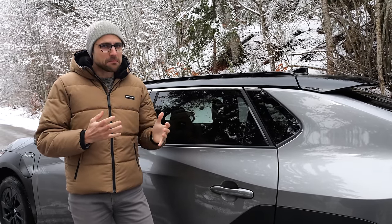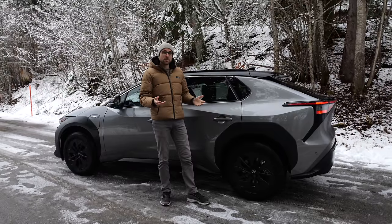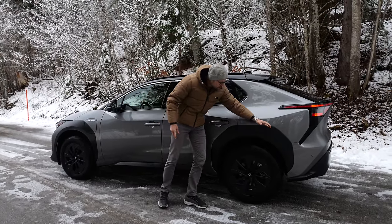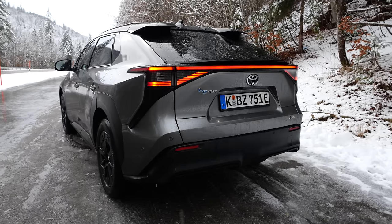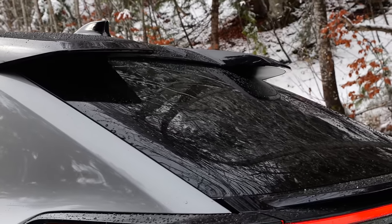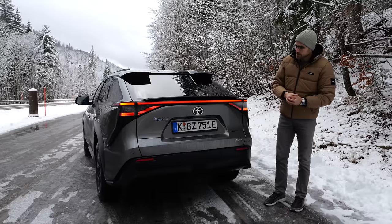In summertime, this gives theoretical figures of 400 kilometers or 250 miles. In wintertime, we will test today what the real-world range will be. Styling-wise, both front and rear have really accentuated crossover wheel arches — maybe a little bit too much, tell me in the comments. Toward the rear, it's a more futuristic design, and the standing-out tail lamps look quite cool overall.